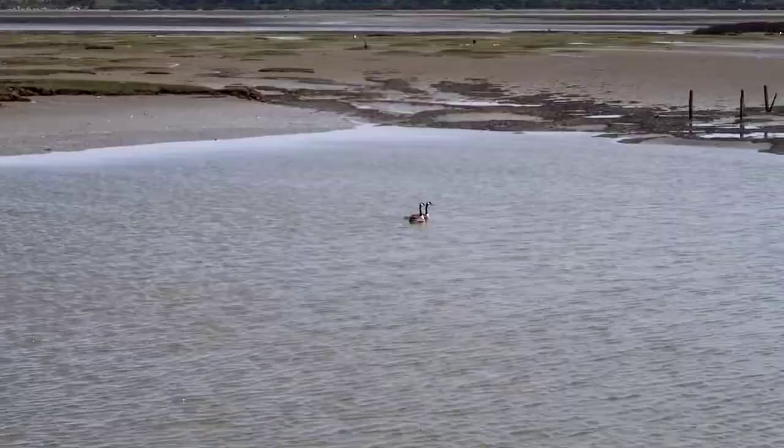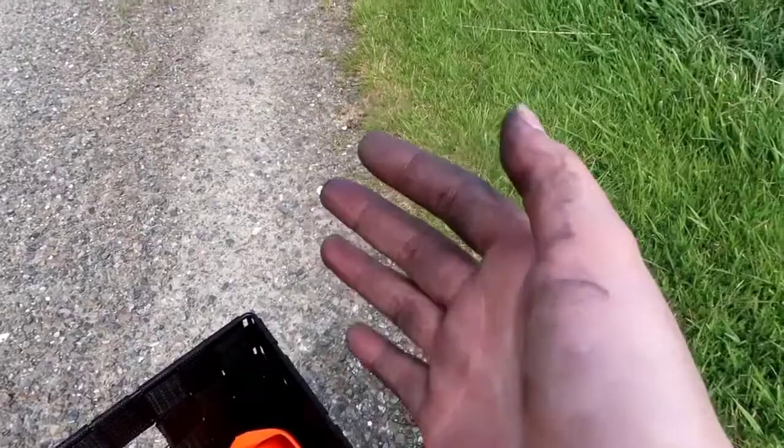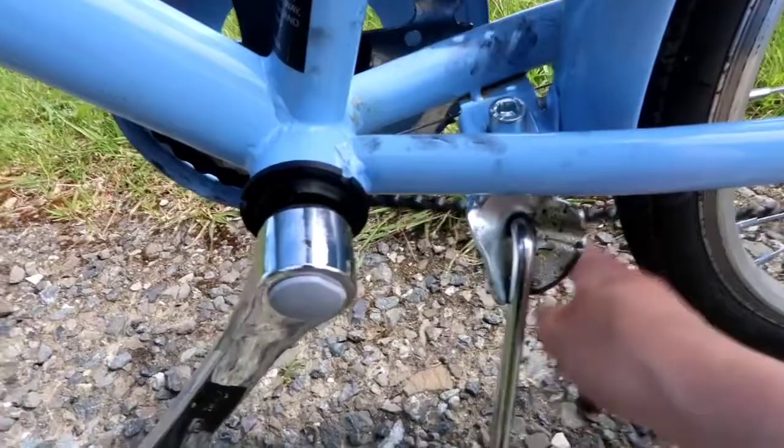So my hands are really dirty because my bike got broken and a stranger helped me fix it. My bike got stuck but now it's fixed. I got lost, but I'm just following the bike trail anyway.